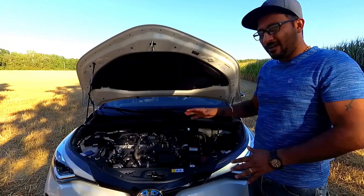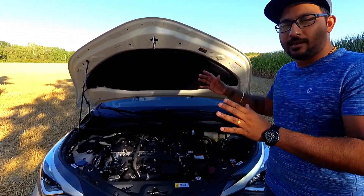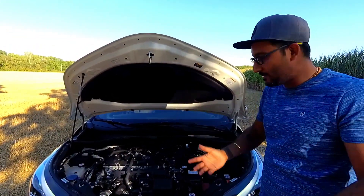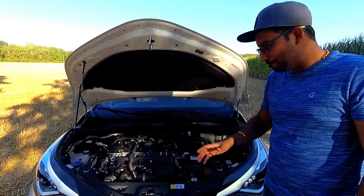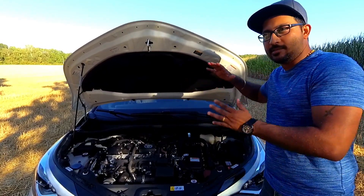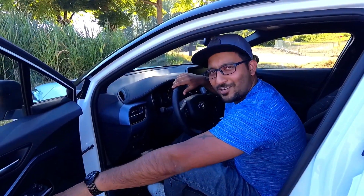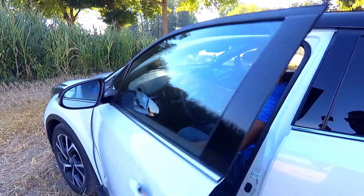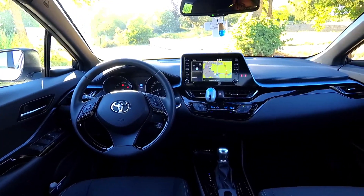Now for the engine specs: this is a hybrid vehicle with a 1.8-litre petrol engine paired with an electric motor fitted under the rear seats.